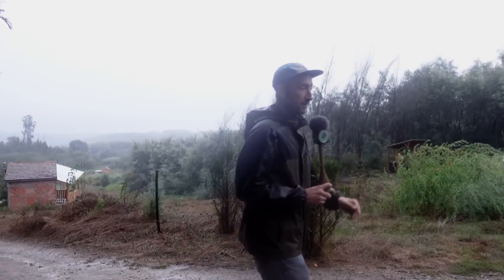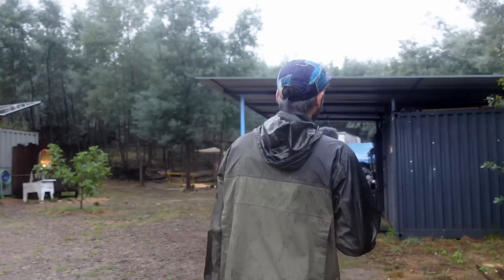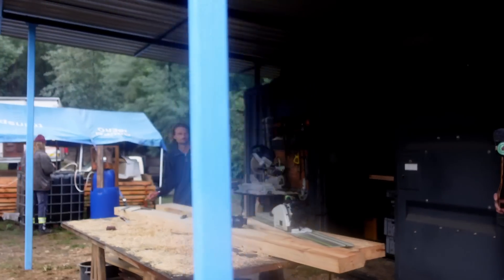Most of the videos are recorded here. As you can see it's a really nice area, but now it's raining. Luckily this year we built a roof above the workspace, which is nice because it means we can also work in moments like this — before, everything would get wet.